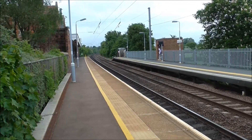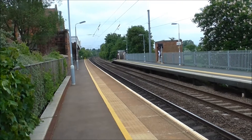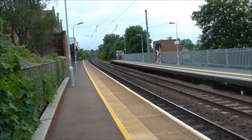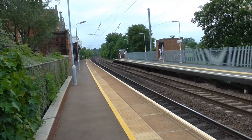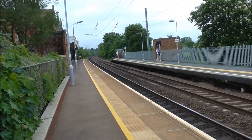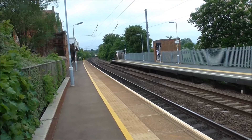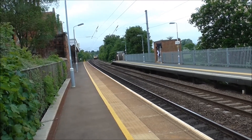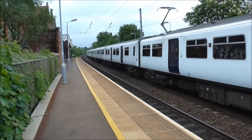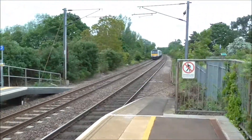Right, should have a pair of Class 321 units now, about to pass through Needham Market Station, working empty stock from Crown Point Depot to Colchester. This should be coming through pretty shortly. Here they come. We've got 321-350 as the front unit. There they go.